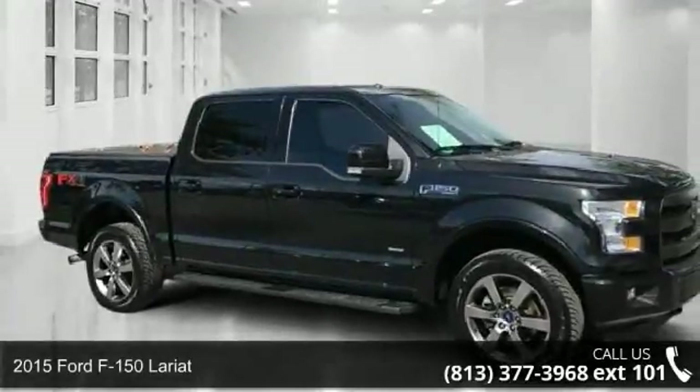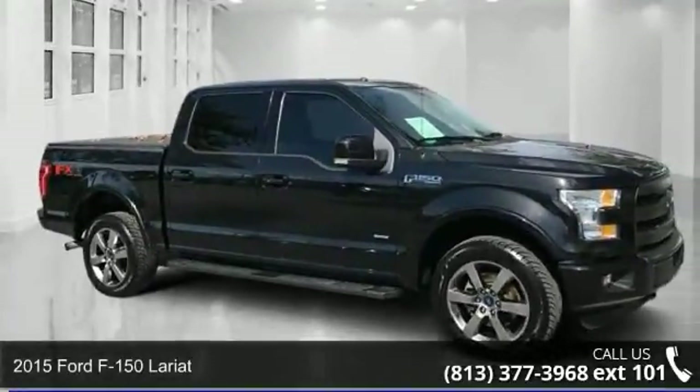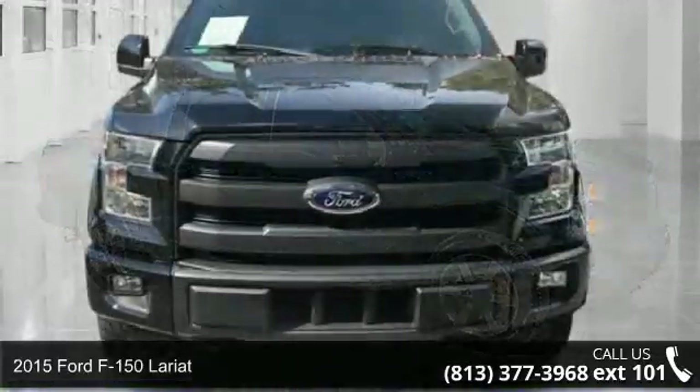Check out this 2015 Ford F-150 Lariat. This may be the set of wheels you've been looking for.